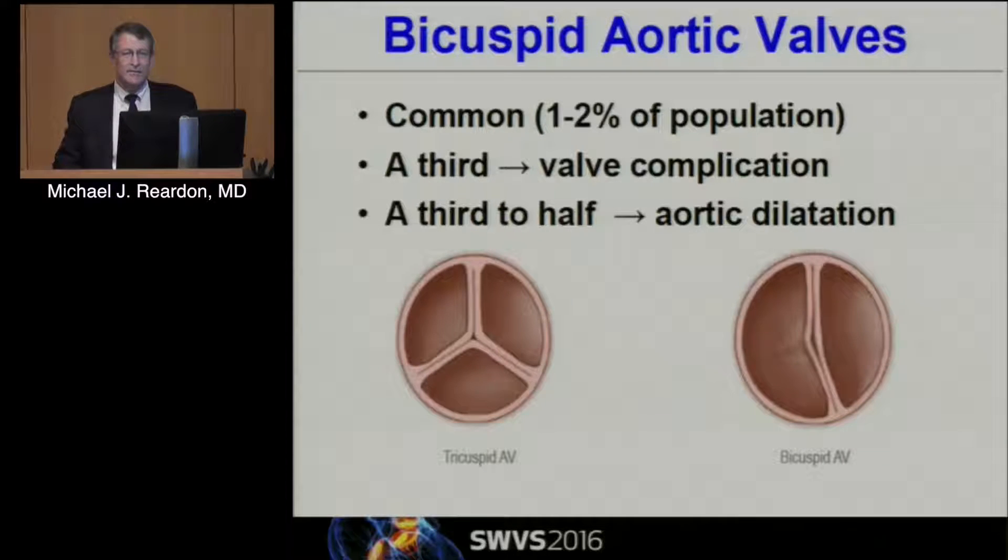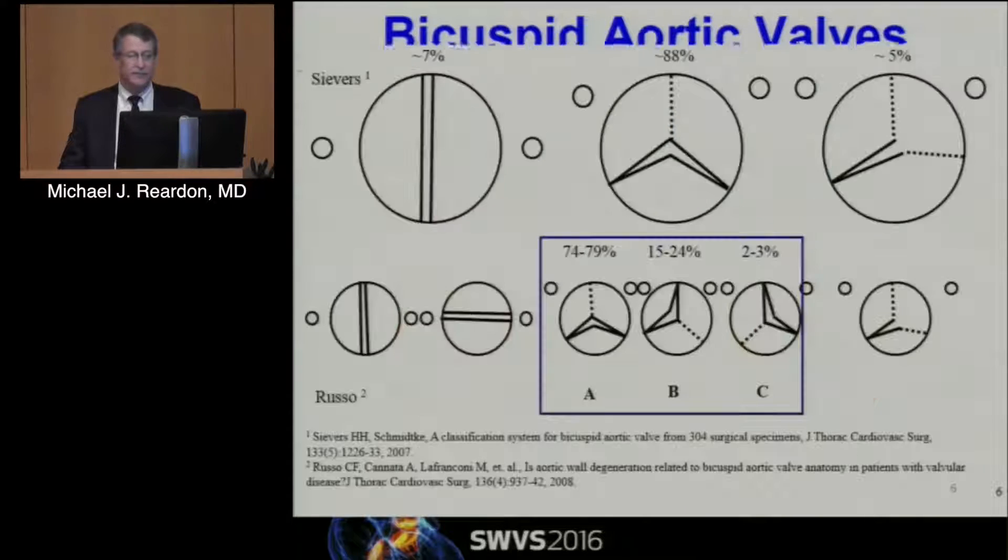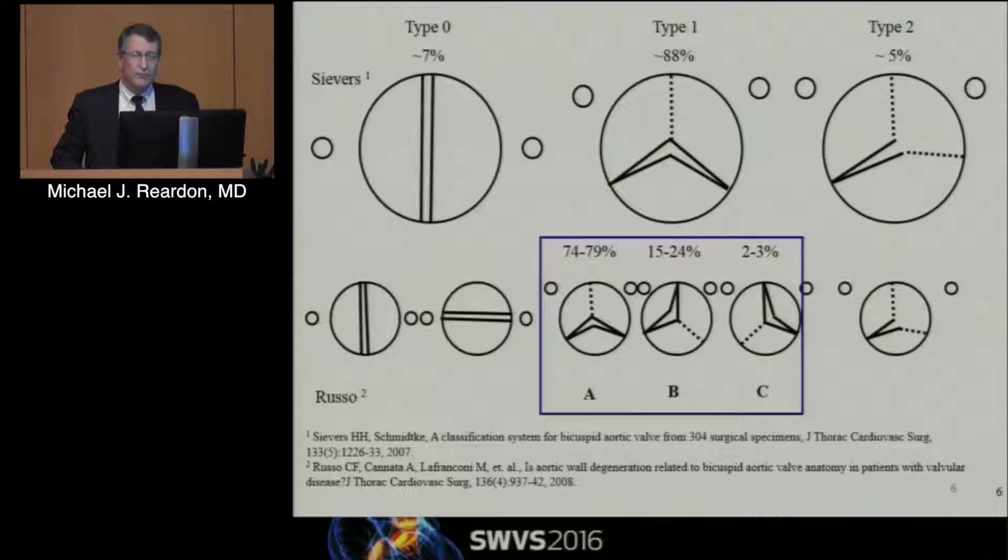A third of these will have a valve complication in their lifetime, and a third to a half will have aortic dilatation in their lifetime. There are a variety of ways to classify these. The Sievers is the most common one. The thing to remember is the Sievers is classified by the number of raphes. Sievers 0 has no raphes — that's the classic two-post bicuspid valve, really only about 7%. The most common is Sievers 1, which has one raphe, usually between the left and the right.